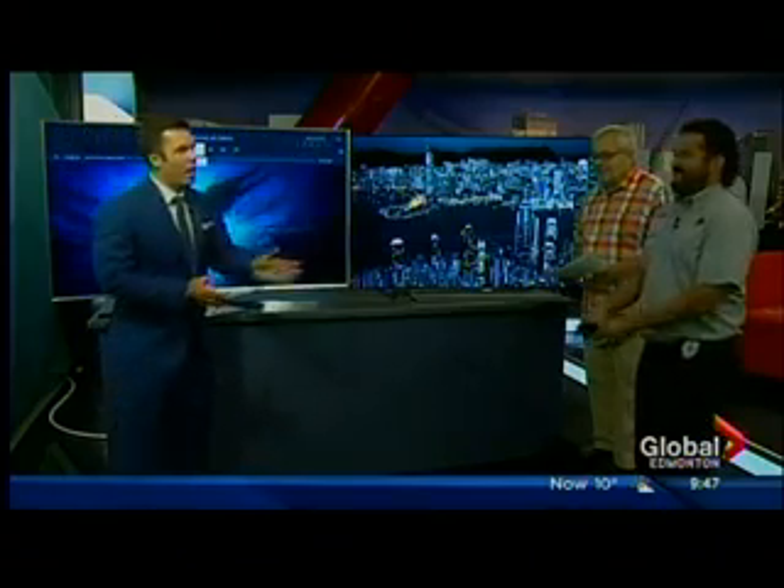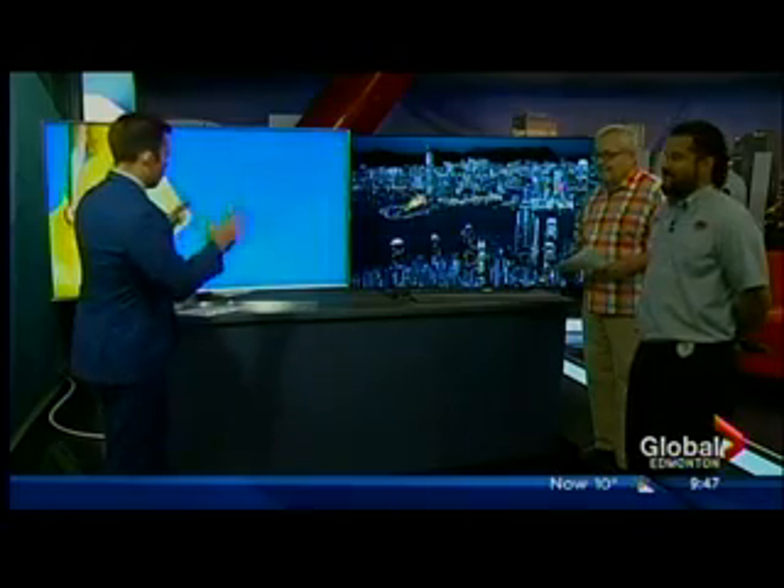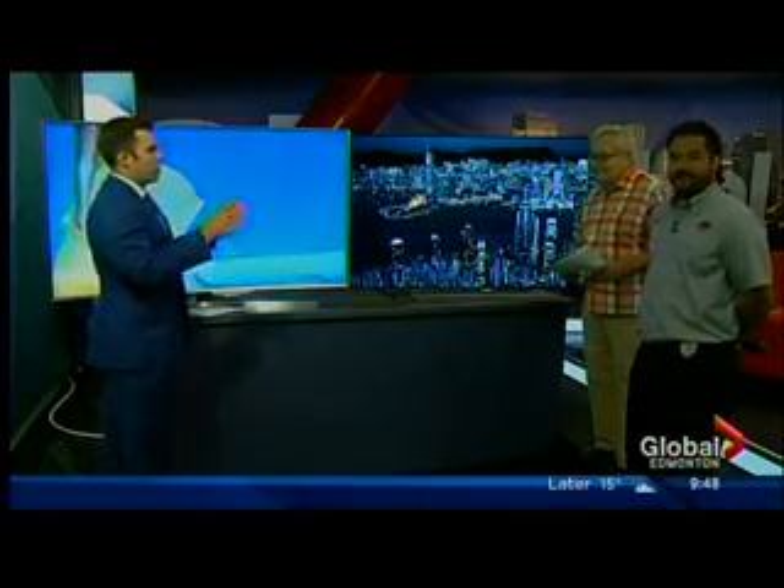TVs on TV. Steve is here and Jason is here from the Geek Squad as well. So these are fantastic units here. So Steve, what are we talking about and what makes these TVs so special?